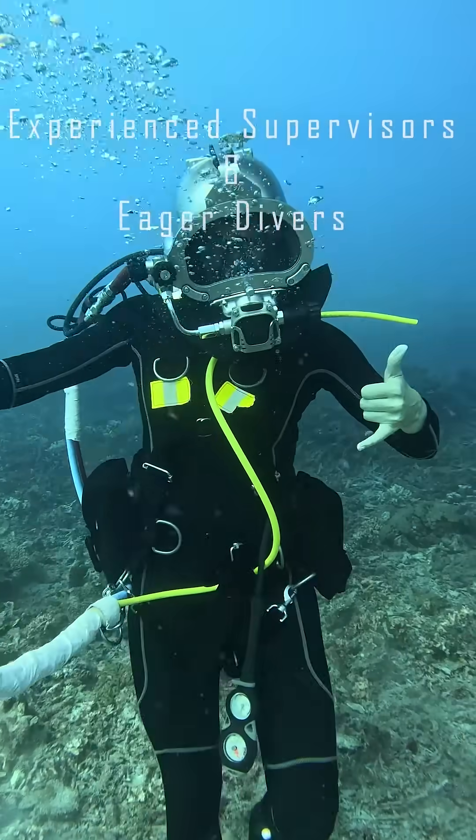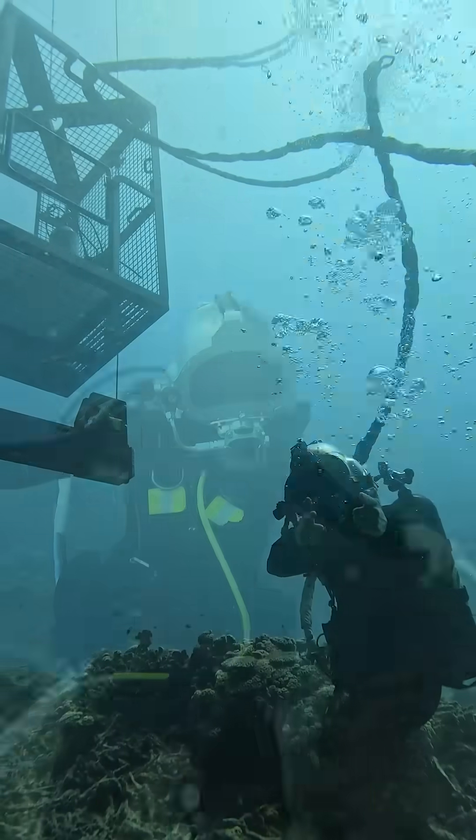Training on a new system had an initial learning curve, but with experienced supervisors and eager divers, it was easy to overcome. I look forward to the opportunity to get the dive teams back out here in the future.